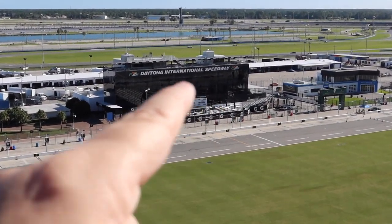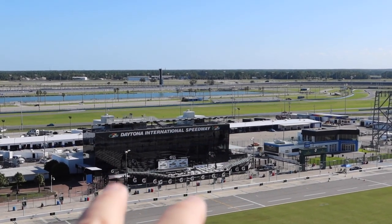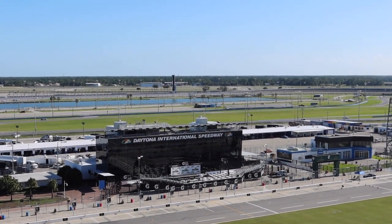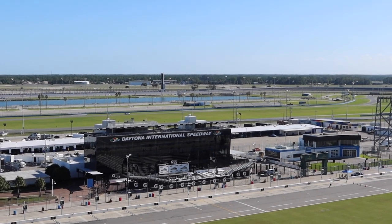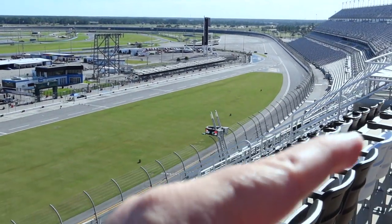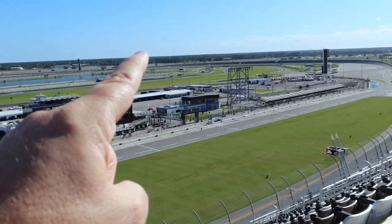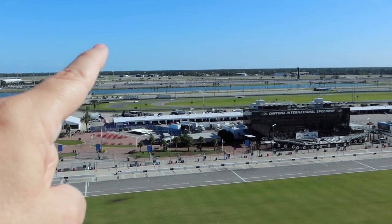Right over here is Winner's Circle — after every race, that's where trophies are presented, champagne flows, or soft drinks, and all that good stuff. If you're coming in for the races, higher seats are better because you get a good view of everything going around the track, and you can actually see everything on the back stretch.